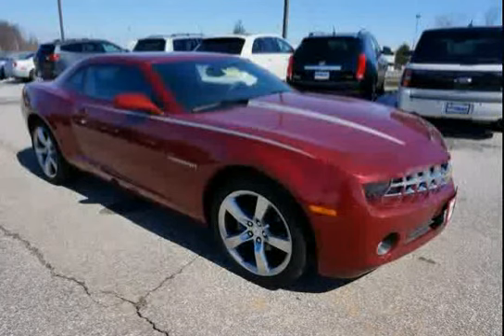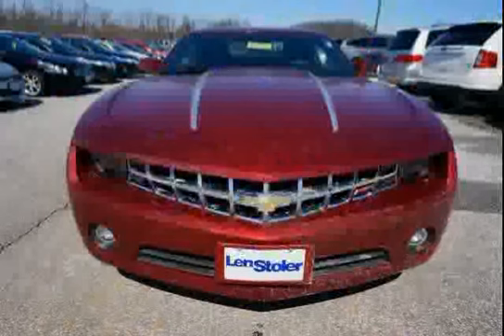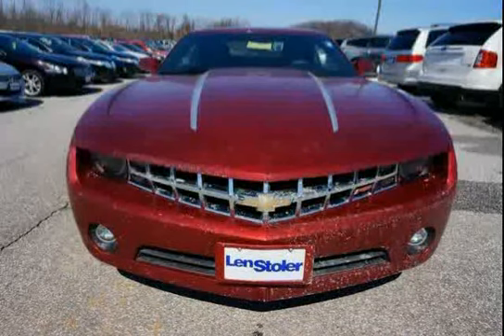Steering is power with variable ratio. The low mileage of 25,466 miles makes this Camaro an easy choice for you.